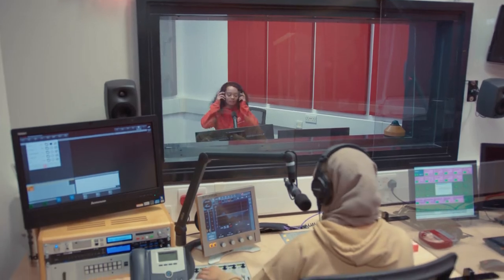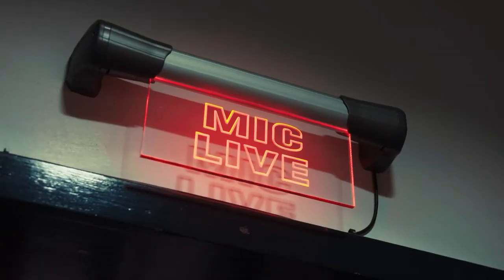This is one of our radio studios where you can do live reporting — good morning and welcome to city news — that sort of thing.